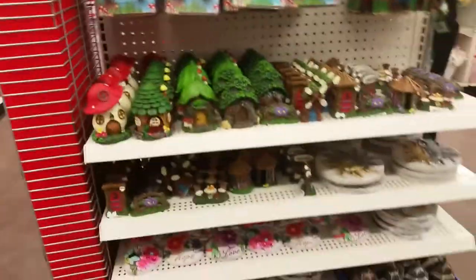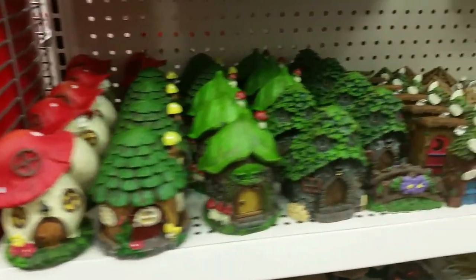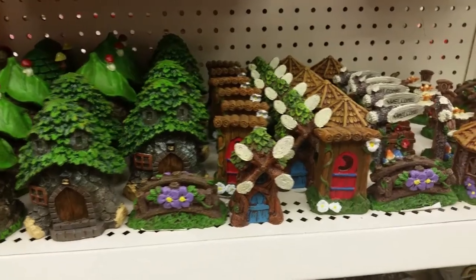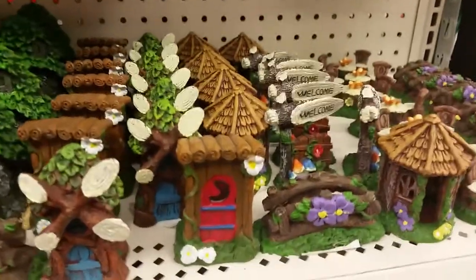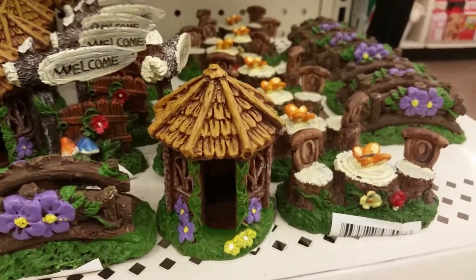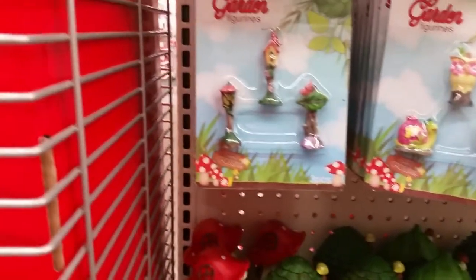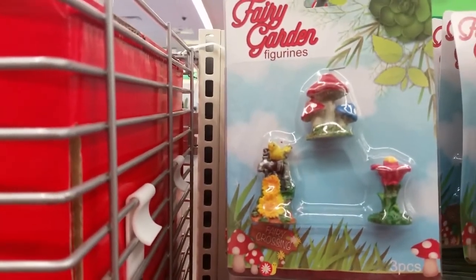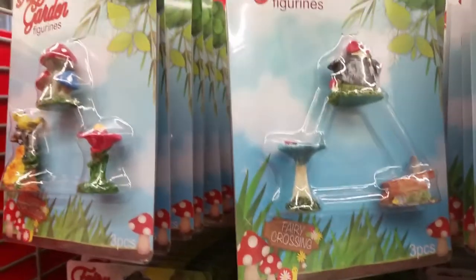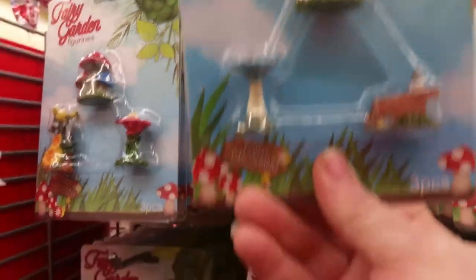Then there's some more new stuff over here — this is that fairy garden stuff I'm seeing on a lot of people's pages. There are four different houses, a little footbridge, a windmill, an outhouse, a welcome-to-the-garden gate, a gazebo, and a little chair and table. They also have fairies, animals, a light post, birdhouse, and a different welcome sign.